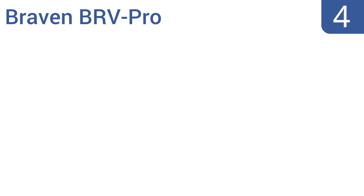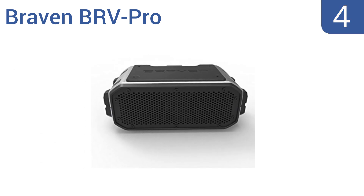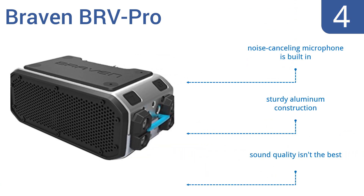At number 4, with its rechargeable lithium-ion battery, the Braven BR-V Pro offers up to 15 hours of wireless playtime while also being capable of charging your mobile device. Its black and silver color is also quite attractive, but it is a bit pricey. It includes a built-in noise-cancelling microphone and is a sturdy aluminum construction. However, its sound quality isn't the best.